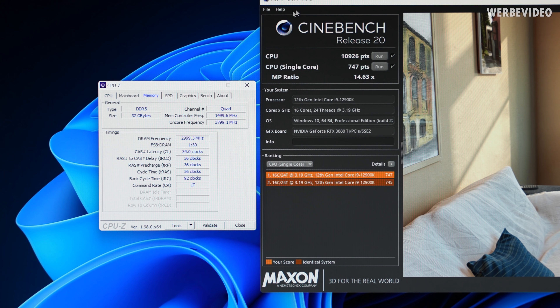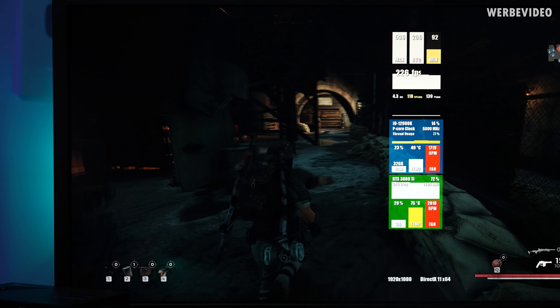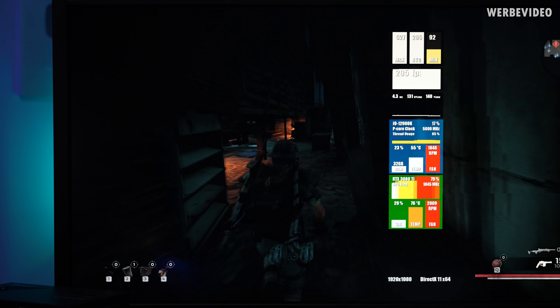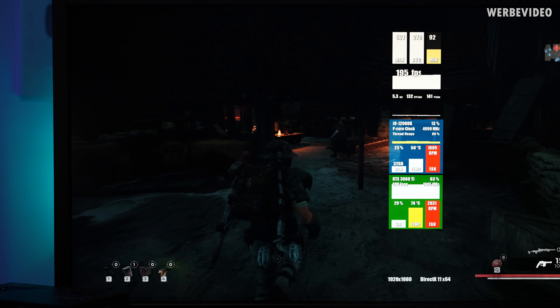With optimized memory timings we could further increase R20 Multi to almost 11,000 points. There's also a slight increase in single-core performance, but it's still below the fastest DDR4 kits. We are now running 3000 C34-36-36-56, TRC at 92, at 1T. The performance gains in Remnant from the Ashes are insane — how much quicker the manually optimized kit is versus just loading the XMP profile. However, I was not able to clock the kit higher; even with loose timings it would not do 6200 or even 6400.